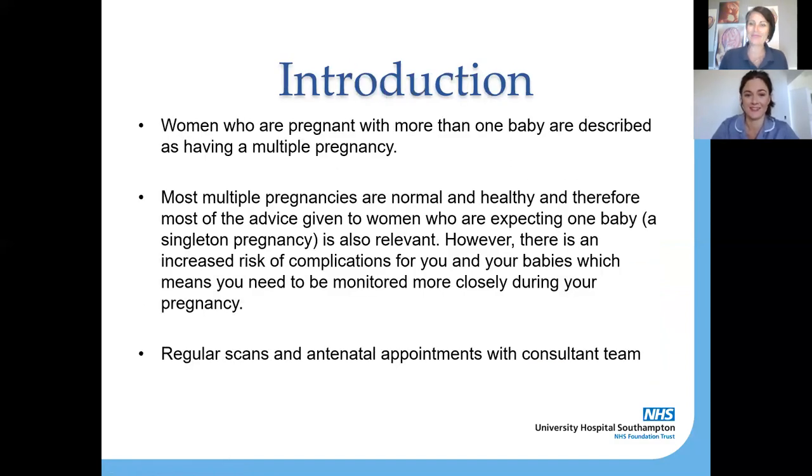Multiple pregnancy is generally described for women who are having more than one baby. Today we're mostly talking about twins, but this applies to triplets as well. Most multiple pregnancies are completely normal and healthy, and you follow the same kind of advice given to women having a singleton pregnancy. However, there is a slightly increased risk of complications when carrying more than one baby.